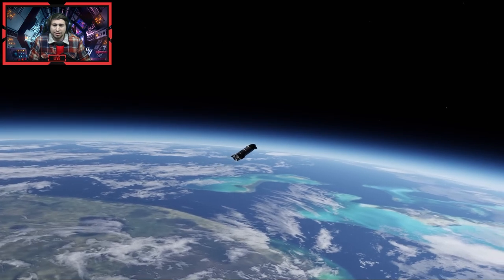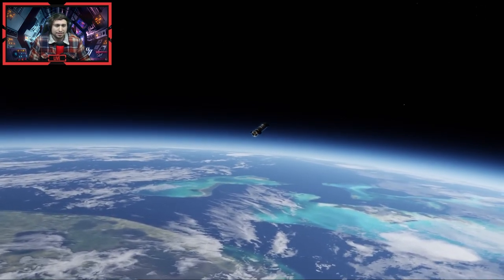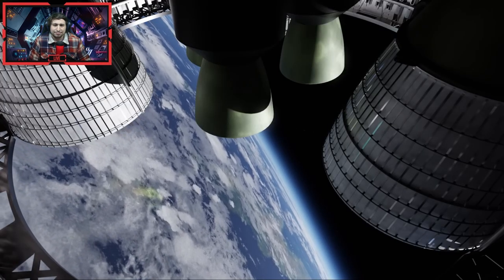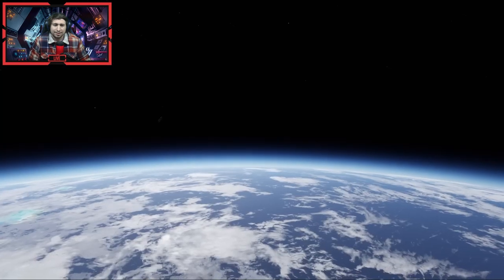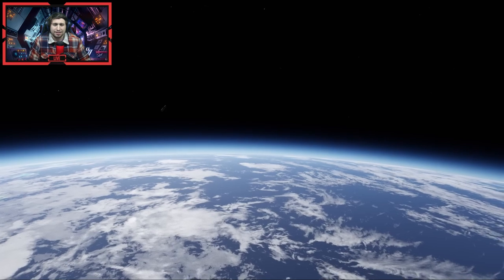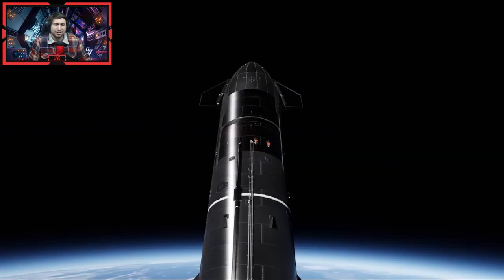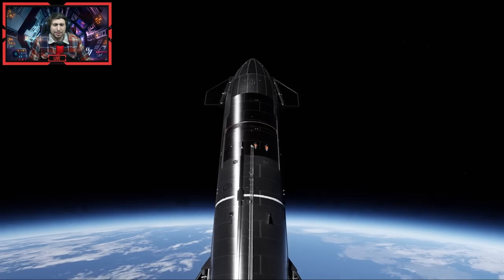Crazy — over Florida. I'm guessing that's Florida. Wow wow wow. This has almost made me more excited for the launch attempt. I think it's just going to coast for about 50 minutes or so. There we go — now it's going to start coming back into the atmosphere.